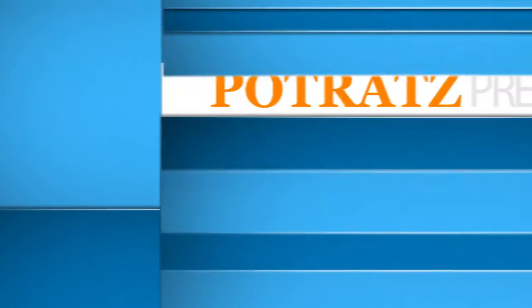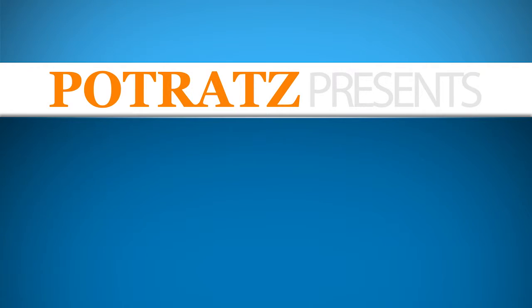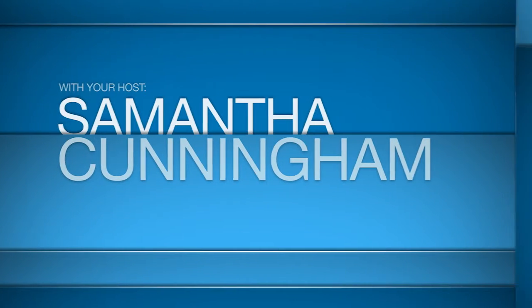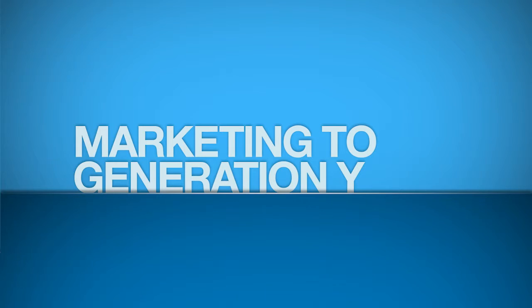Climb through the clutter. These are the Hard Facts. Hi, I'm Samantha Cunningham and this week on Hard Facts, we're going to talk about how you can market to Gen Y.